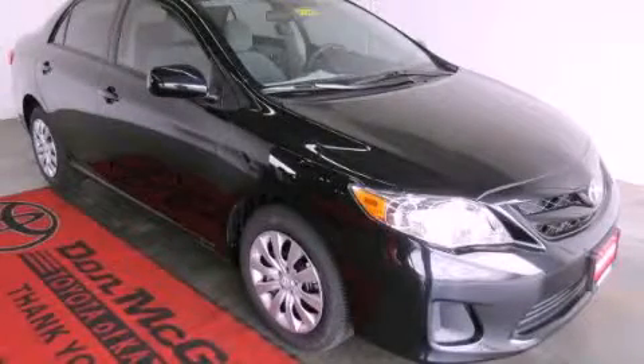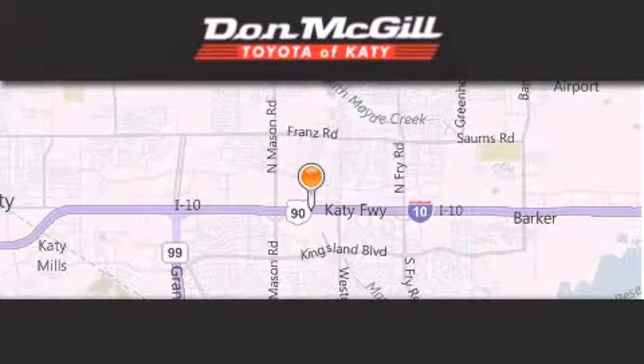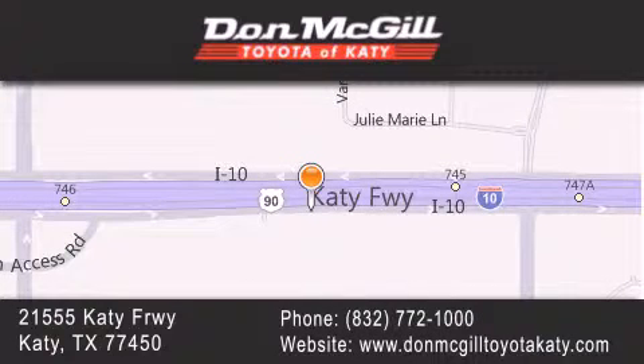Stop by today and test drive this automobile for yourself. Don McGill Toyota of Katy is located at 21555 Katy Freeway in Katy. Our goal is to exceed all of your expectations to ensure that you'll return for future visits.